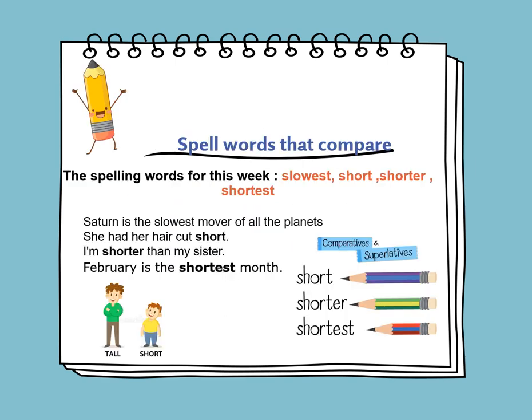On Sunday, we will continue learning about words that compare. Words that compare — either we add ER when we compare two things, or EST when we compare more than two things, like three things or four things.